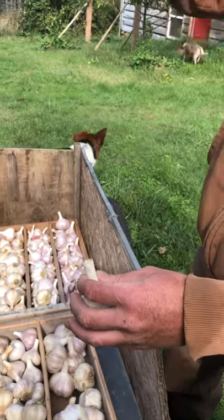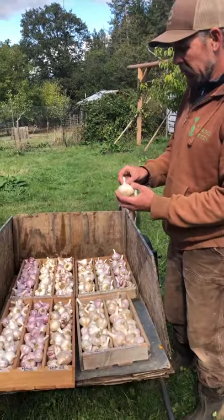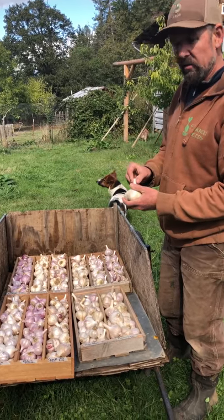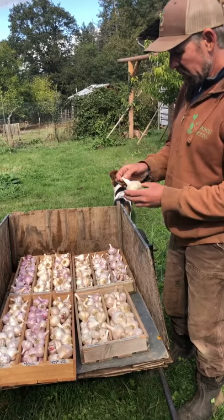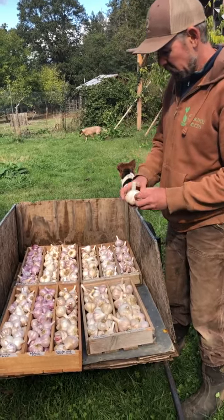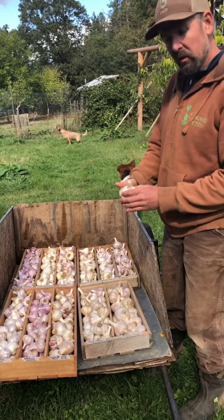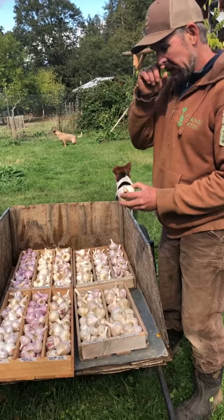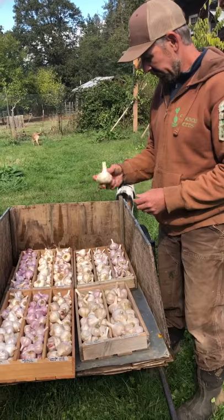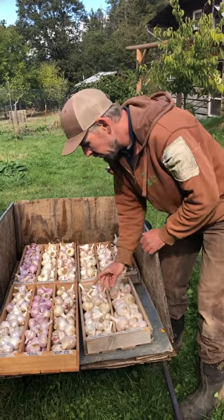Hardnecks also produce a false flower stock called a scape, which you should break off and use as a green vegetable usually around May. This particular variety is called Music. It's a porcelain type, and what's really impressive about it is it only has about four to seven cloves per bulb, yet they have full garlic flavor. So it's really one of the best types for roasting, and it will store until about February.